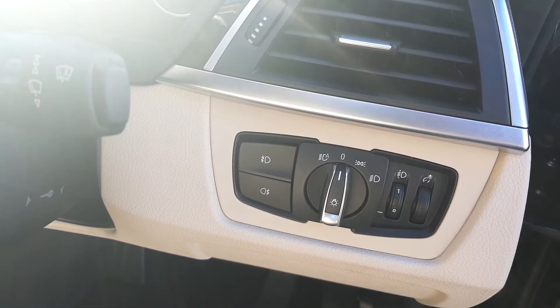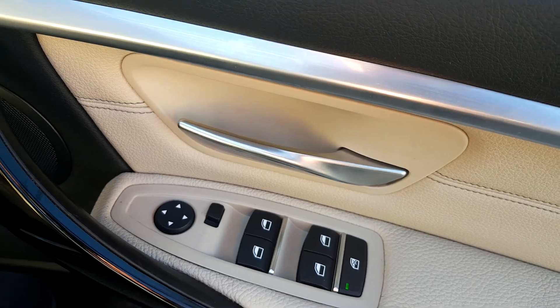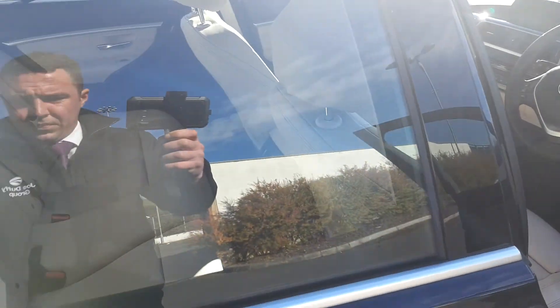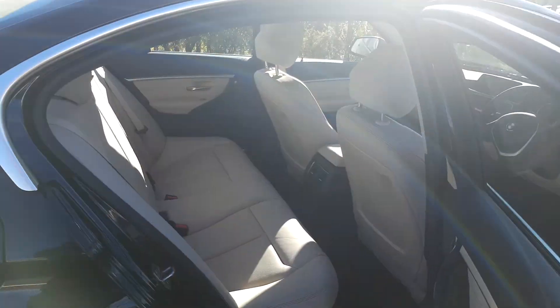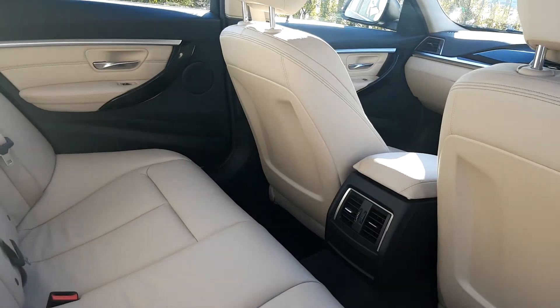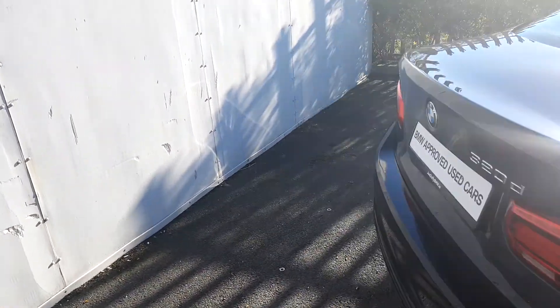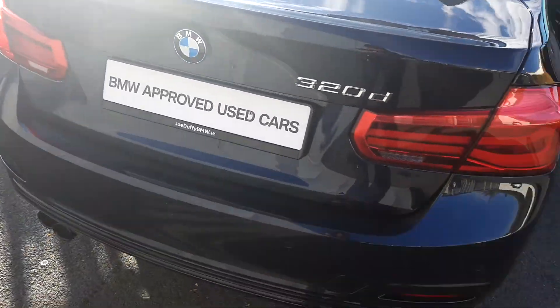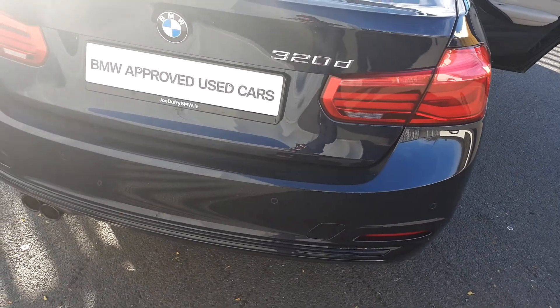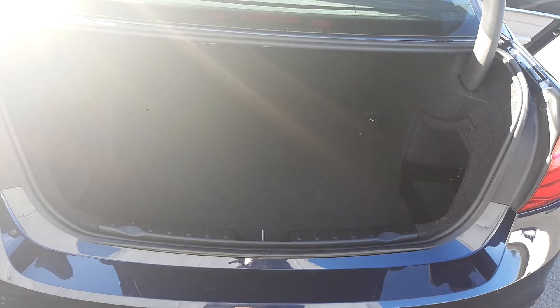You've also got automatic window wipers, automatic headlights, and electric windows front and back. Moving to the rear seat, as you can see it's quite spacious. The boot opens with just one touch of a button and as you can see it's quite spacious as well.